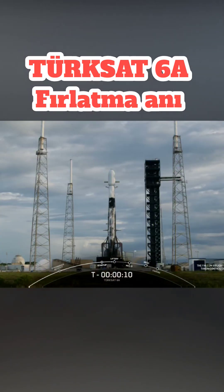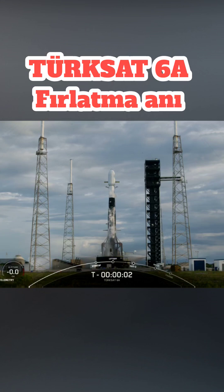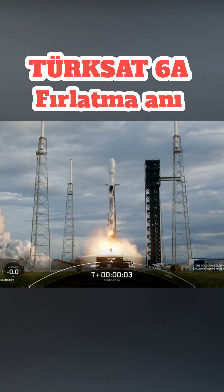T-minus ten, nine, eight, seven, six, five, four, three, two, one. Ignition and liftoff.